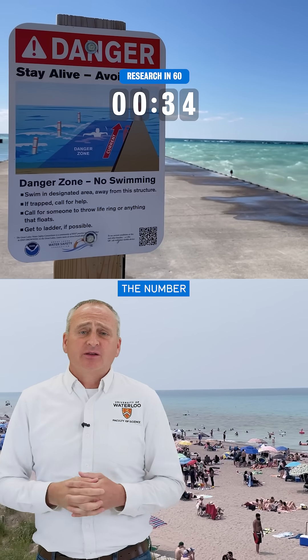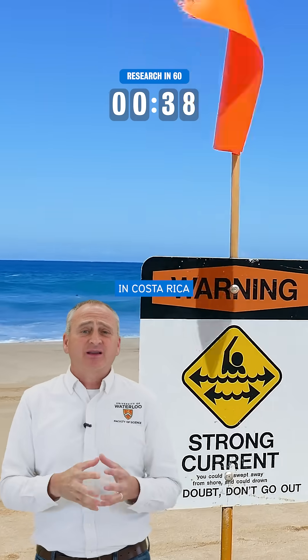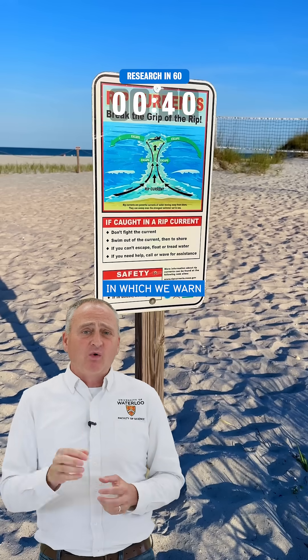I also study beach safety, looking at how to reduce the number of rescues and drownings around the world, and our research has changed legislation in Costa Rica and changed the way in which we warn about beach safety.